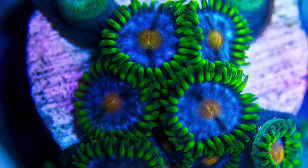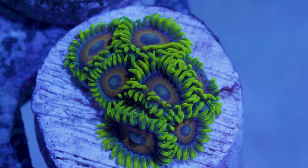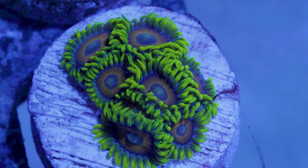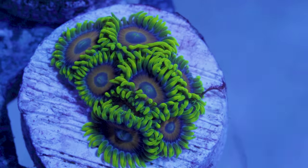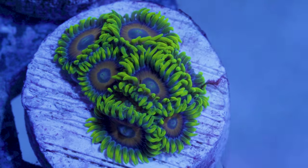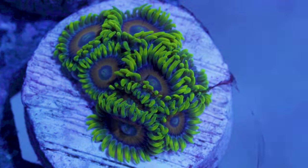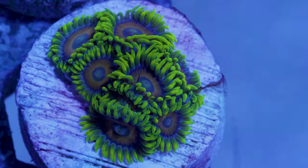Palytoxin targets the sodium-potassium pump that is present in every cell in your body, and it binds to that pump and locks it open, which destroys the cell's ability to regulate those ions in and out of its cellular membrane, thereby killing the cell. Because it can kill just about any cell in your body, the symptoms that people report from palytoxin exposure are so different, because it depends on what part of your body is being killed by the toxin.